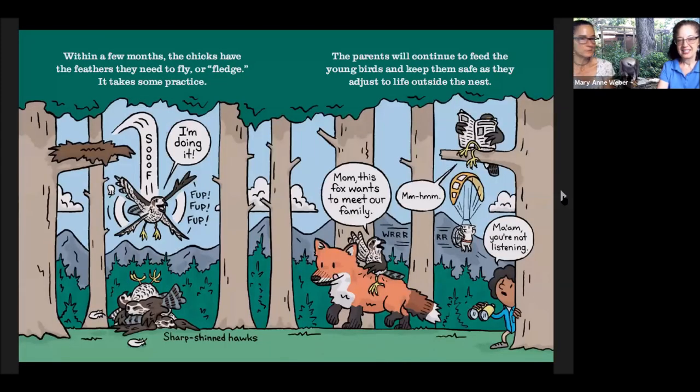Within a few months, the chicks are ready to go — they've got their flight feathers, but they have to practice before they leave. That period when they start to leave the nest is called fledging, and this is a really dangerous time in their life. If they fall from the nest, they're at risk from other predators like coyotes or fox. It's really important that they have a stable nest where they can jump around and exercise and build up those flight muscles. That's where a lot of birds end up going to rehab or rescue centers.